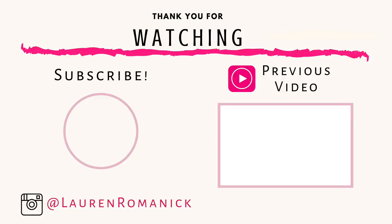Thank you guys so much for watching today's video. I hope you enjoyed it and got a ton of cleaning motivation and some ideas for Thanksgiving. If you did, definitely give this video a thumbs up, subscribe if you are new, and I'll see you back here in a few days. Bye!